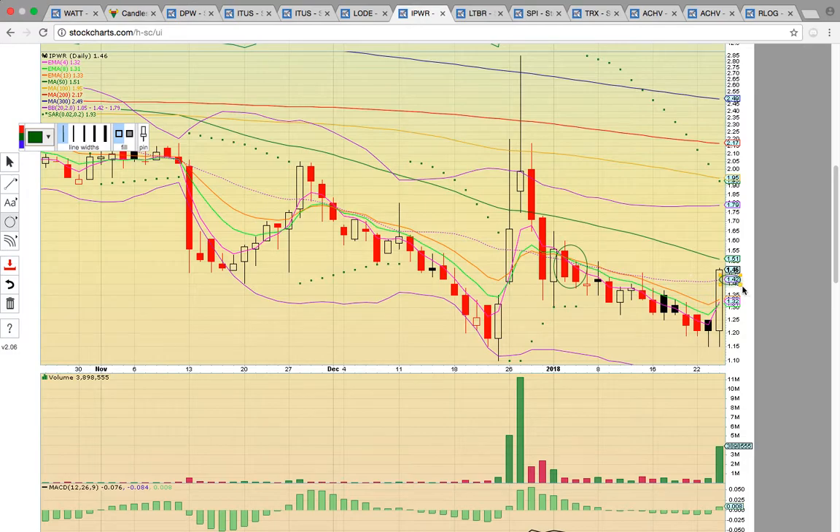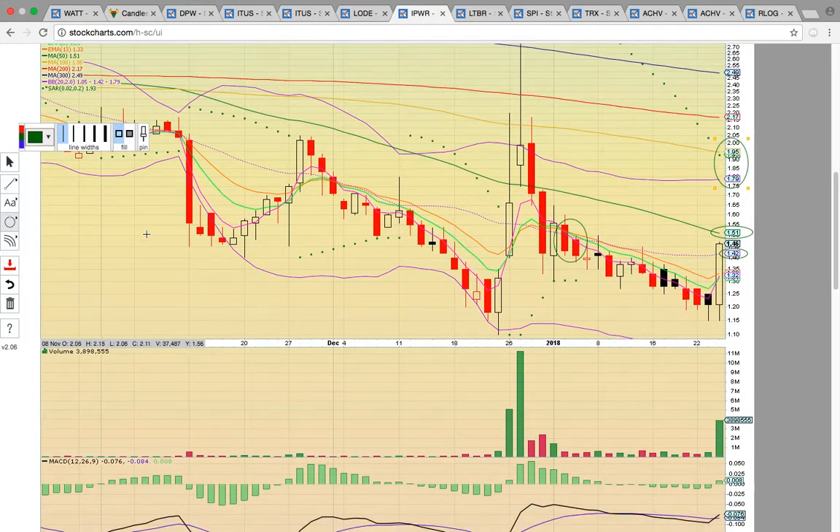So the key now is to hold 142. If it can stay above 142, the next level to break is 151 — that's the 50-day simple moving average. If it can close above that level tomorrow, then we'll talk about possibly coming up and testing this upper Bollinger Band at 179 and that 100-day simple moving average at 195.